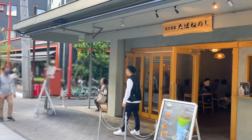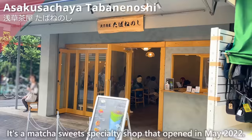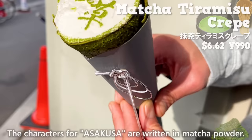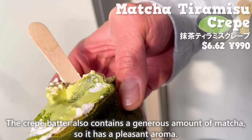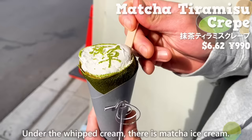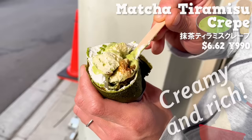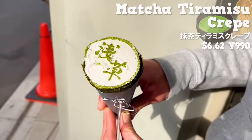The next is Asakusa Chaya Tabanenoshi. It's a matcha sweet specialty shop that opened in May 2022. We'll have the matcha tiramisu crepe at this shop. The characters for Asakusa are written in matcha powder. The crepe batter also contains a generous amount of matcha, so it has a pleasant aroma. Under the whipped cream, there is matcha ice cream. It has a subtle bitterness and elegant flavor. The mascarpone cheese is creamy and rich. At the bottom, there are cookies soaked in espresso. It has a perfect bitterness and a great texture.